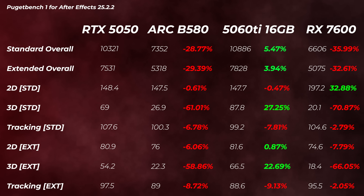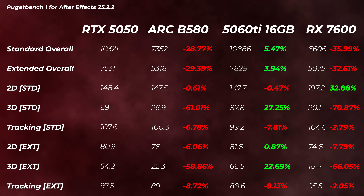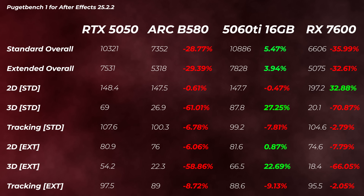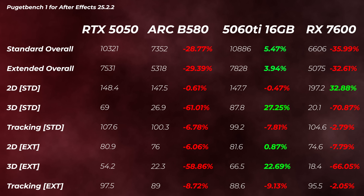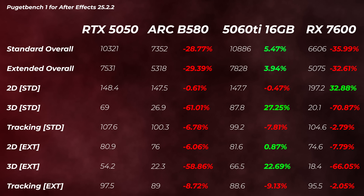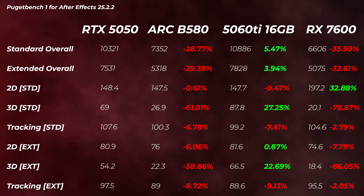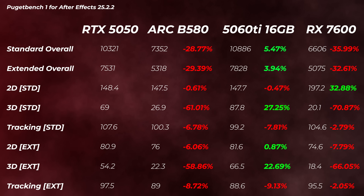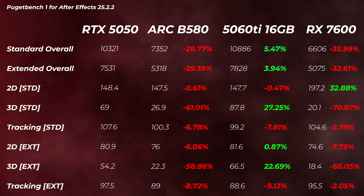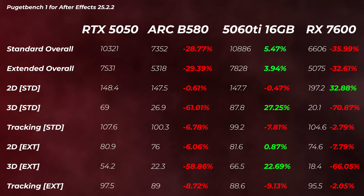What about After Effects? Obviously not everyone does After Effects with low-end GPUs, but there are people that need to start from somewhere. The B580 is about 28 to 30% slower in overall scores, and 3D standard is 61% slower — it's embarrassing. The 5060 Ti is about 3 to 5% faster, so in After Effects the 5060 Ti barely matters. The 7600 is about 32 to 35% slower overall. Interestingly, 2D standard is 30% faster on the 7600, but 3D standard is 70% slower and 3D extended is 66% slower — quite embarrassing for AMD. So the 5050 even in After Effects looks quite impressive.